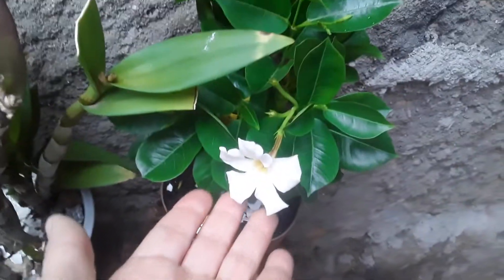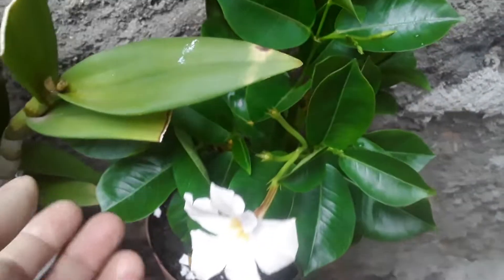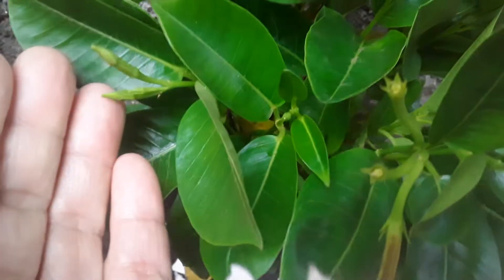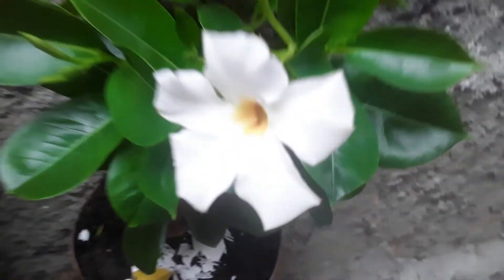And this one here, Adalberto gave me yesterday, at Carrefour. It's a white dipladenia. Guys, it's full of buds. Beautiful, beautiful, beautiful — look at the flower!